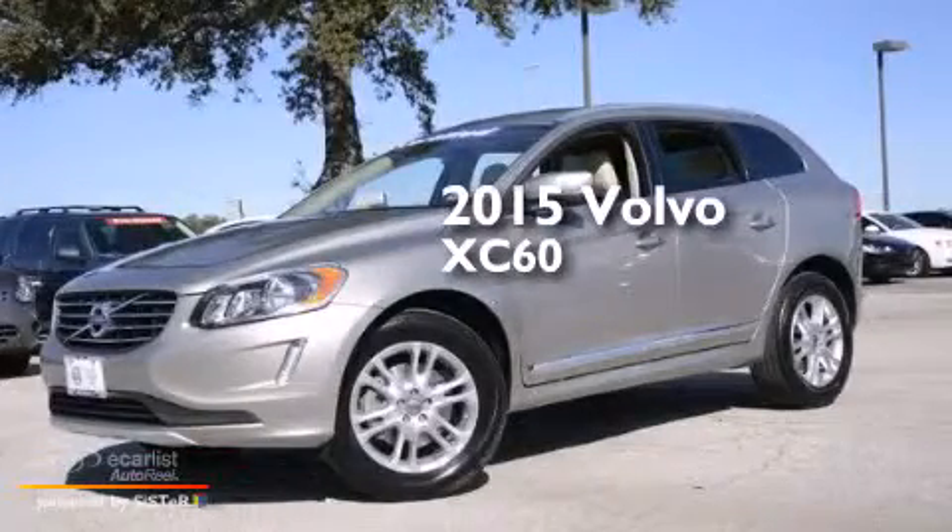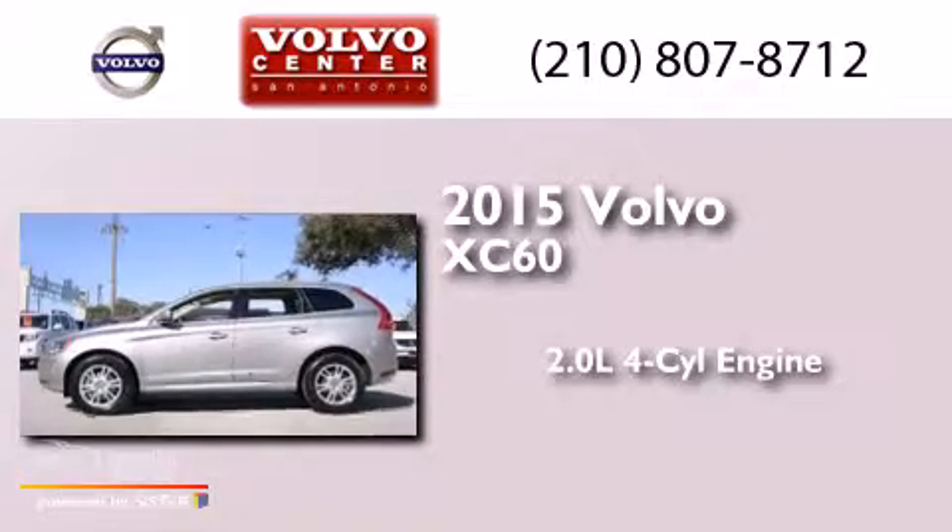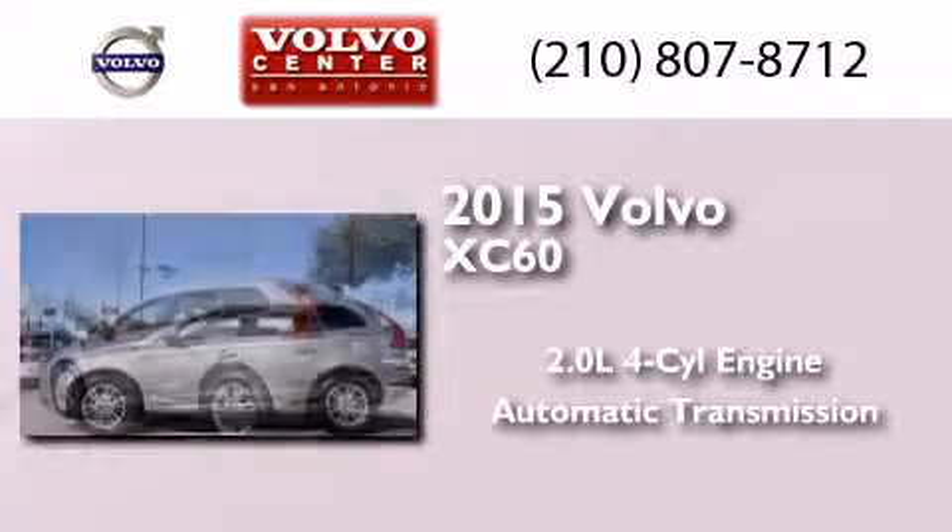This is a 2015 Volvo XC60. It has a 2.0-liter four-cylinder engine and an automatic transmission.